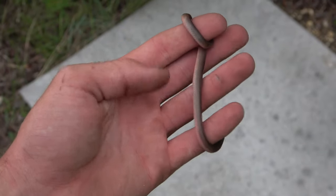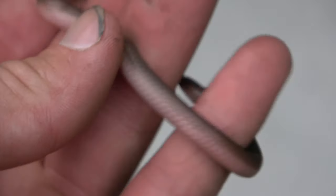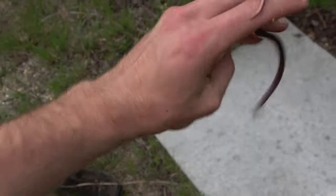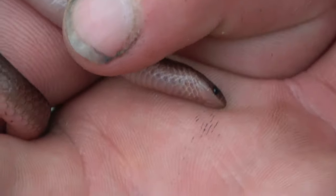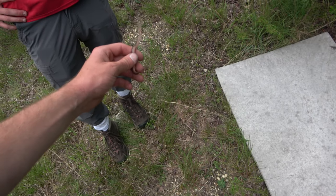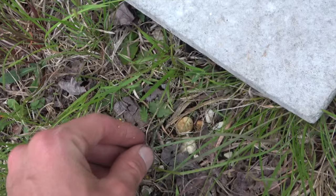Next little snake after that kingsnake is this little worm snake — first we've seen today and first I've seen in a little while. Let me get a quick close-up. Matt's second ever. It's been two years since he saw his last one. A little curled around my thumb there — like a little boa. I'm going to let it go.